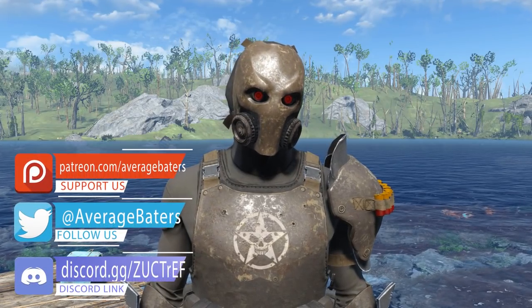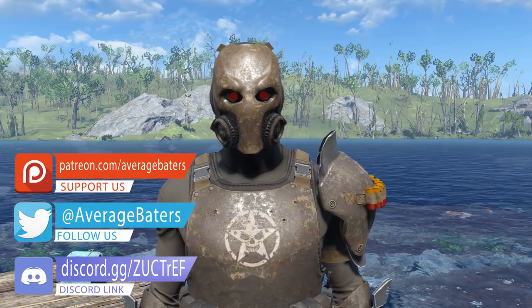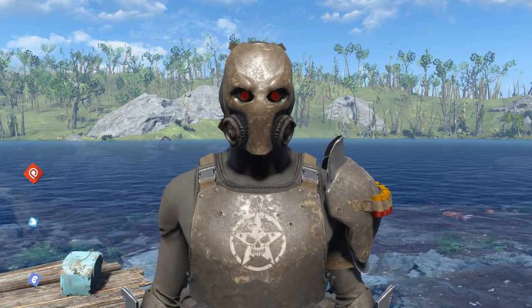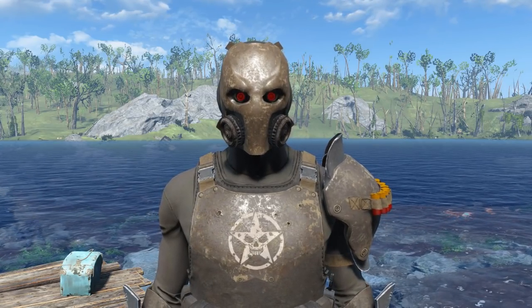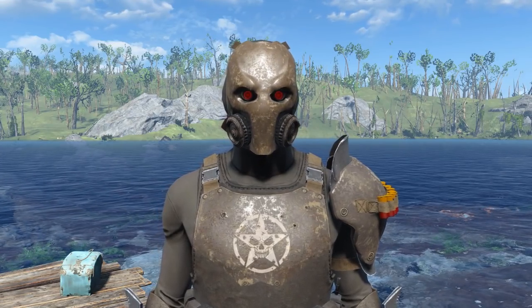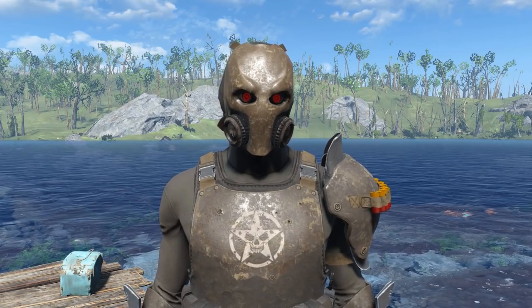How you doing there folks? Baiters here with another video for you all. Today we're gonna look at part 1 of the 100 best weapon mods for Fallout 4. Remember if you liked this video to smoosh down on that like button. Now go ahead and let's get to Average Baiting, baby!